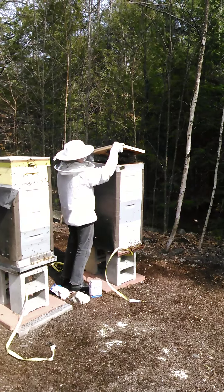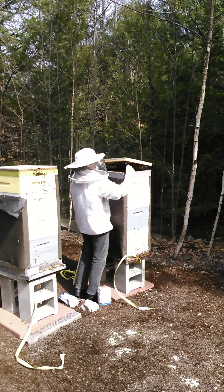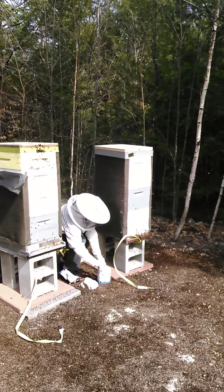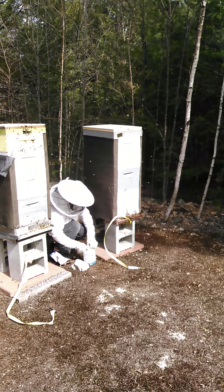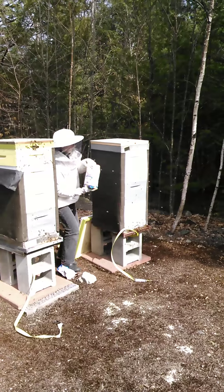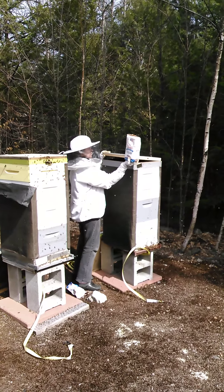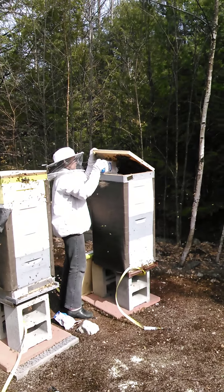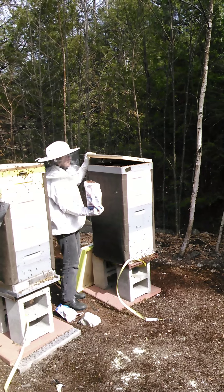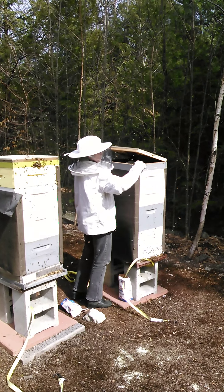I've got to open the other bag and I don't want to put it on the ground because it's been so warm. That's just straight sugar, which is not the best. I didn't know how fast they were going to go through that pollen.